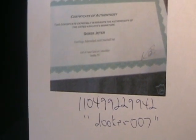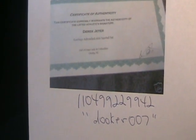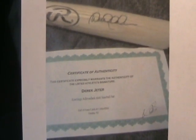And you want to see a really, really ugly Derek Jeter autographed bat — a really horrible forgery. Item number 1104-9922-9942 from seller Duker007. That is one pitiful looking Derek Jeter forgery. People think they can just get on eBay and sell anything fraudulent and nothing will happen to them. That's why I started doing these videos — exposing the crap on eBay.